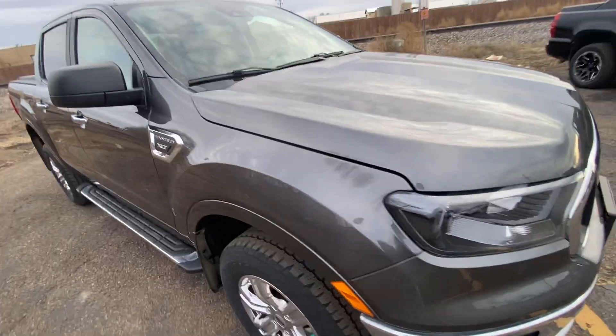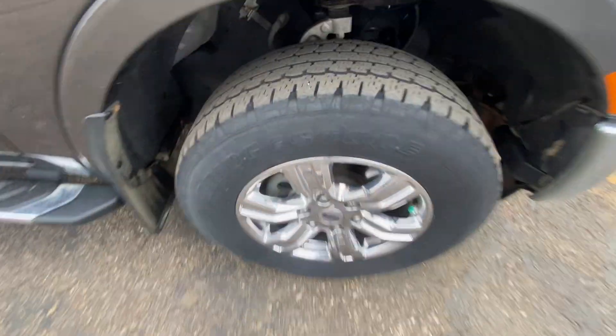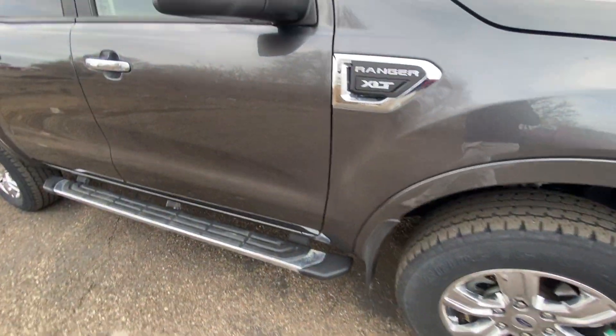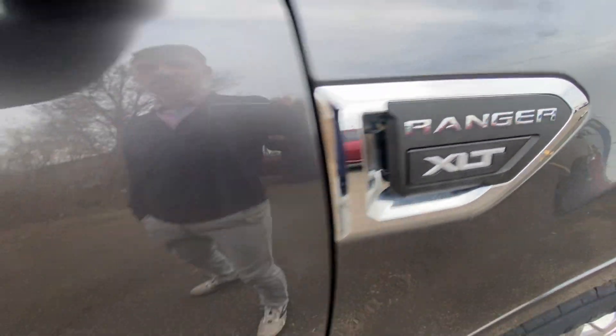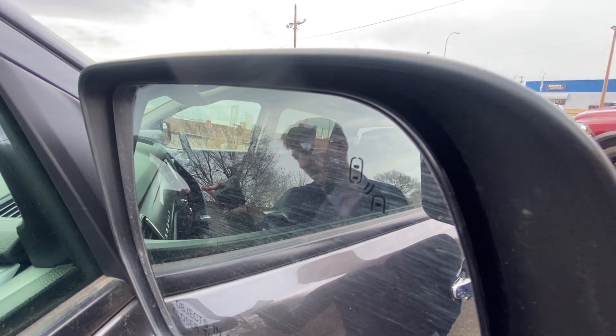Seeing our reflection in the paint — this truck cleaned up really, really well. It is a local trade. Nice chrome wheels, plenty of life left in the tires still. Only 21,000 miles on this truck. Ranger XLT badging. Factory chrome running boards. Power adjustable mirrors with blind spot indicators as well.